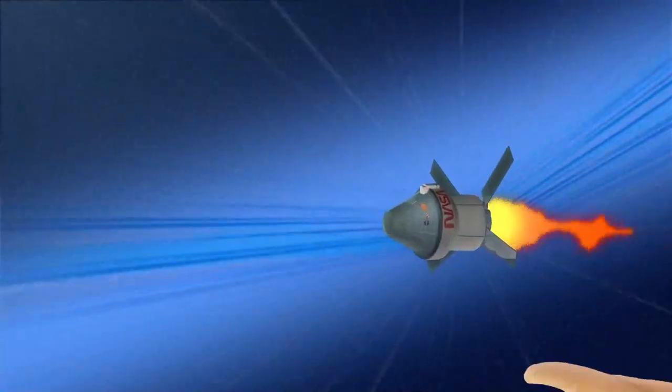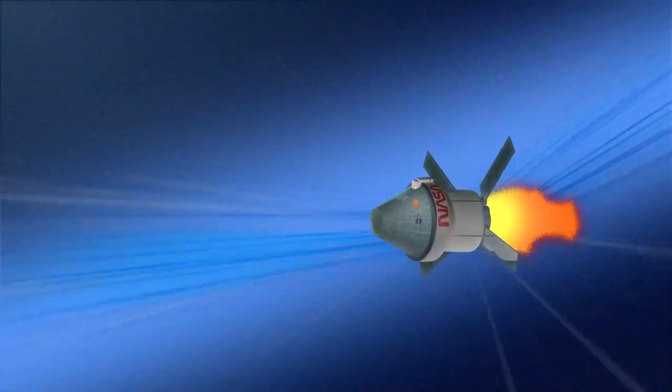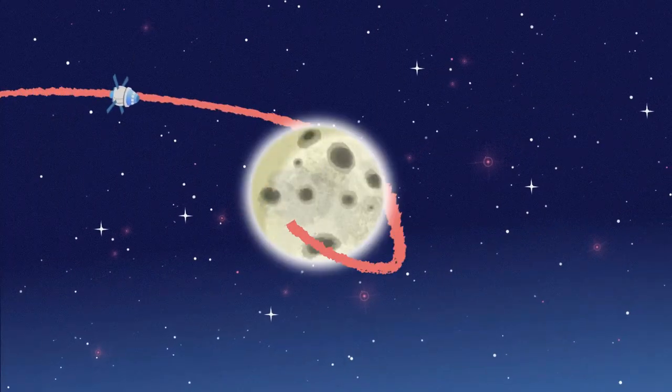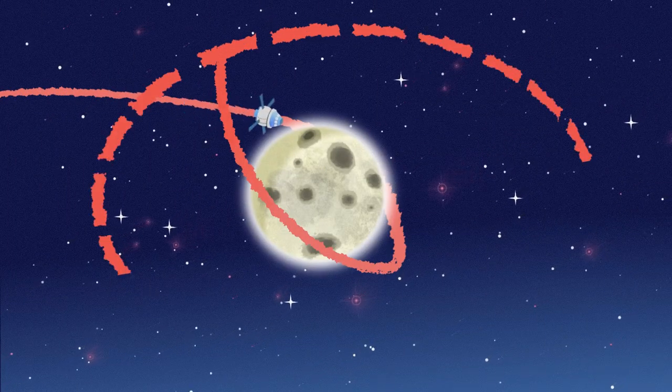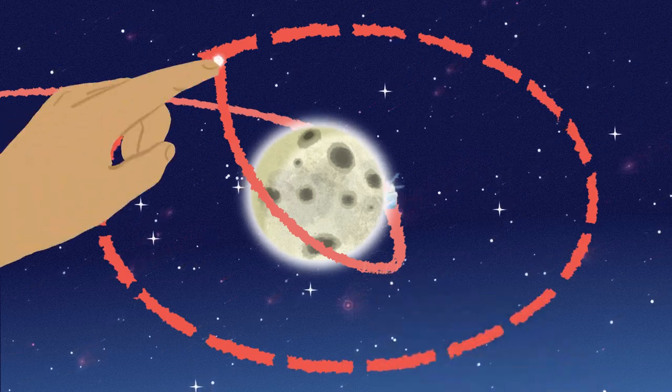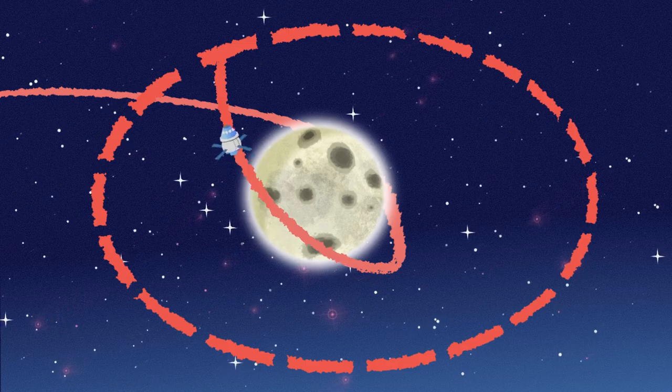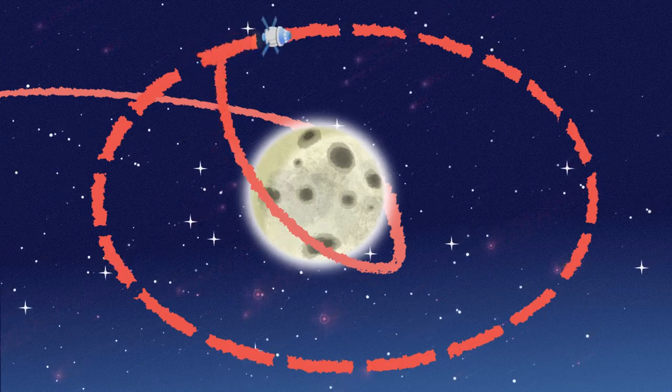Then, a part of Orion called the Service Module takes over, and Mission Control in Houston helps keep Orion on the right path. Once Orion is close to the Moon, the Service Module's engines need to be fired at two very special points to make sure we enter what's called a Distant Retrograde Orbit, or DRO for short.